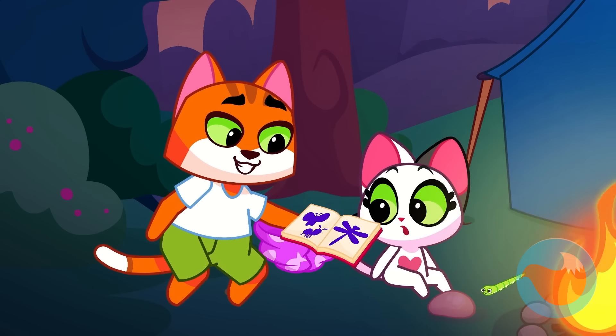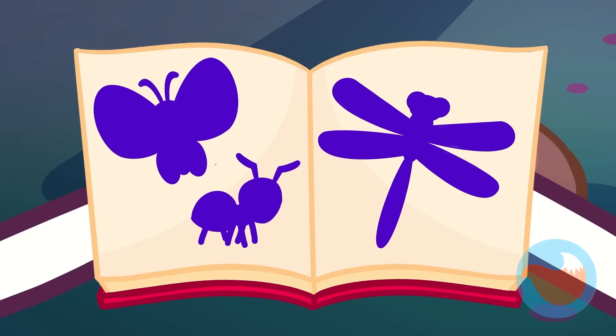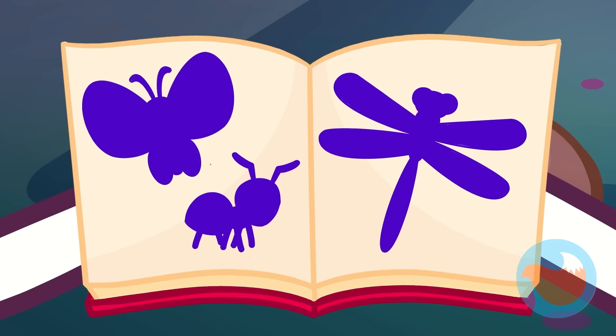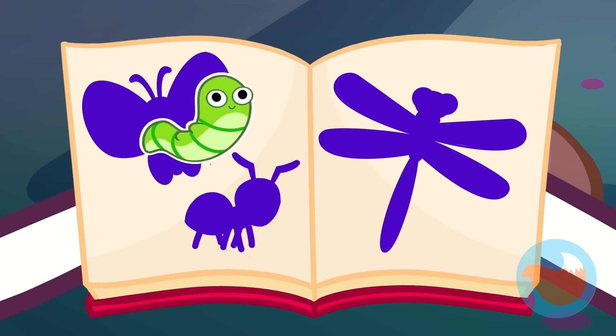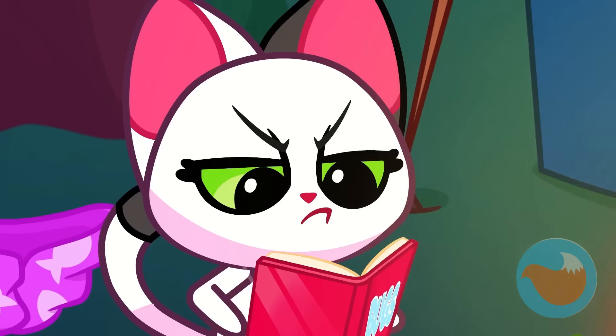You can meet many interesting bugs in the forest! Here you can paste the stickers with the bugs you meet! Which one of these shapes represents a caterpillar? None of these shapes fit a caterpillar!